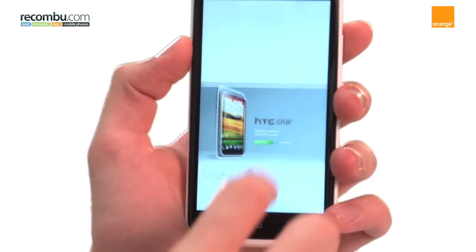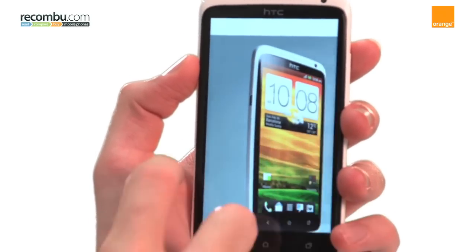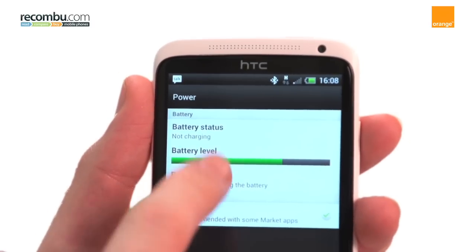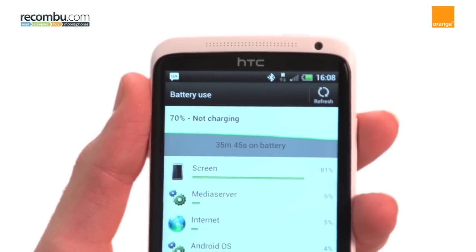Internet browsing is lightning fast, as is general performance, thanks to the quad-core processor. However, the one area that the HTC One X has let down is its battery life.